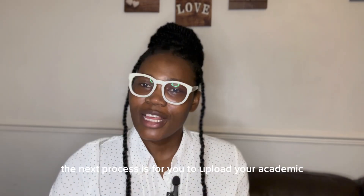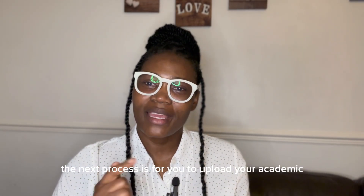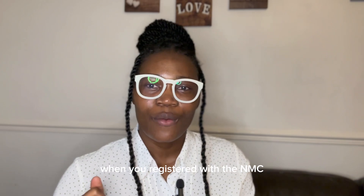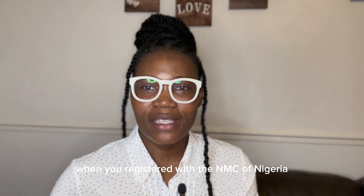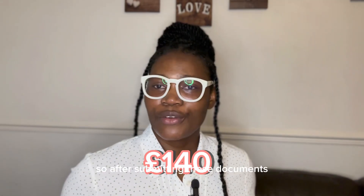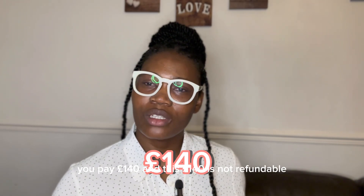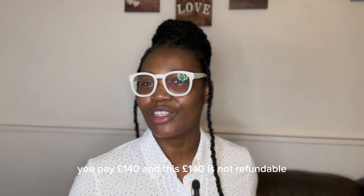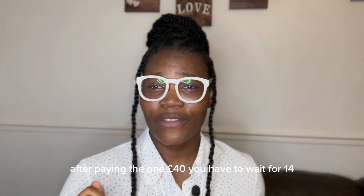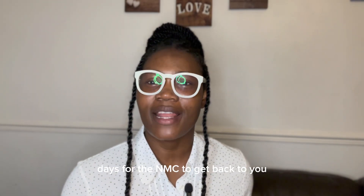The police clearance is to check your background for any criminal record, conviction, or court case. The next step is to upload your academic and qualification certificates — these are what you received when you registered with the NMC of your home country, such as a registration certificate and a valid license. After uploading those documents, you pay £140. This £140 is non-refundable and is paid online into the NMC account.